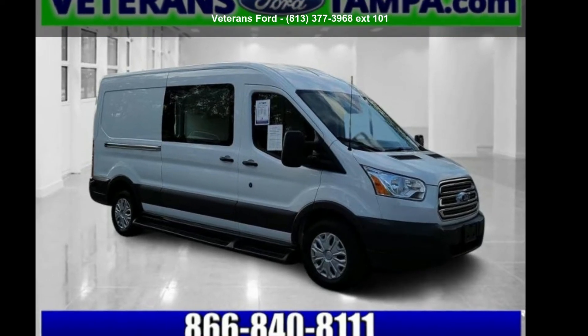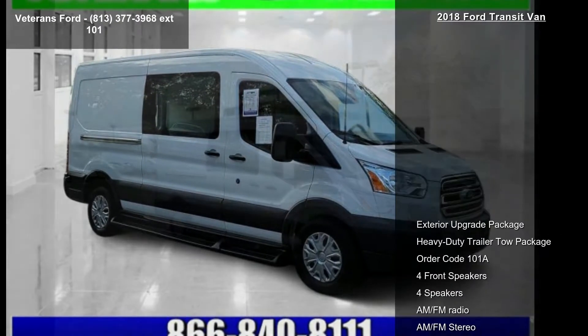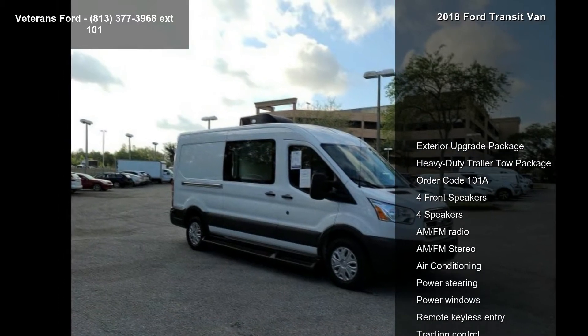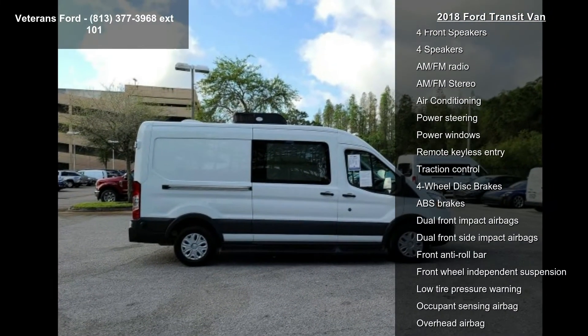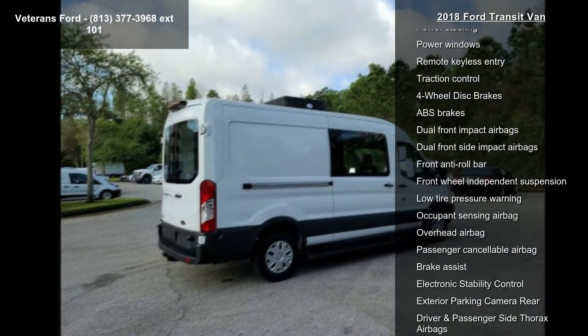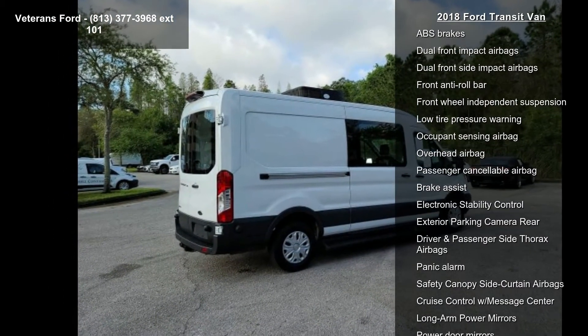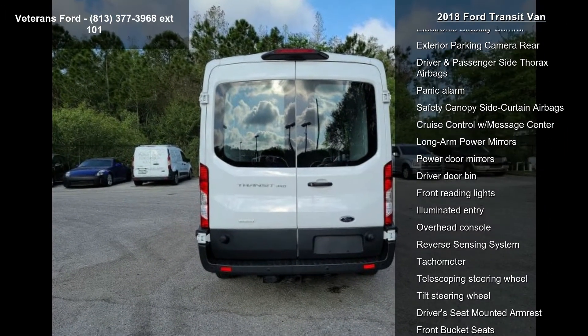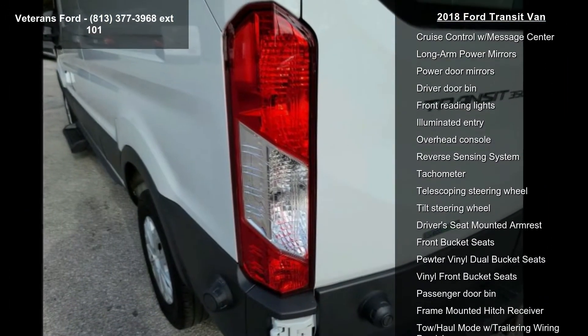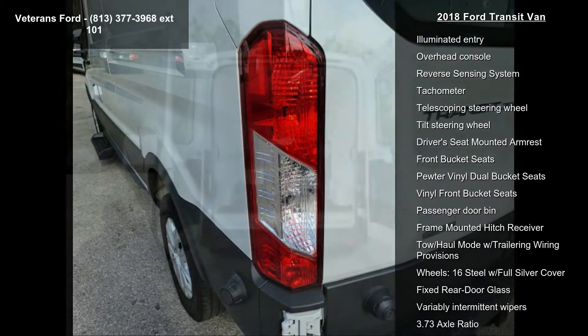Check out this Ford 2018 Transit van. If you are looking for an automobile with great features, look no further. Some of the top features included with this vehicle are: exterior upgrade package, heavy duty trailer tow package, order code 101A, 4 front speakers, AM FM stereo, air conditioning, and power steering.